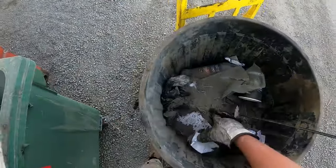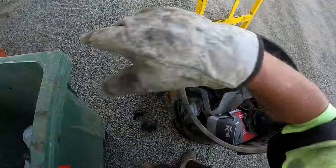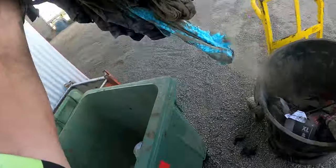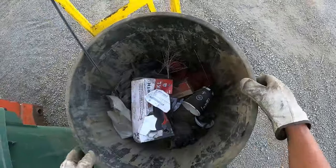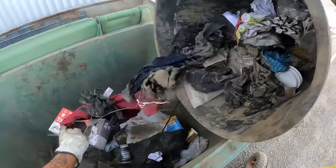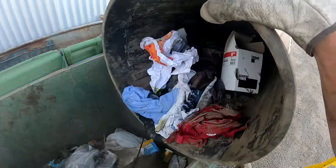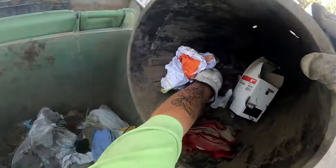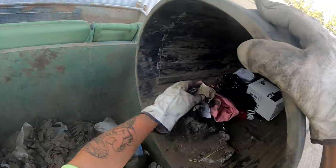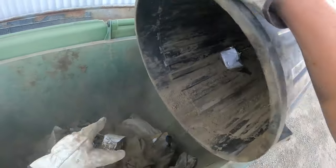Absolutely nothing - empty box, another empty box. Trying to find out if there's any other heavy stuff. I'll just pour it out, mind the dust - pull it out slowly so we won't get dusted out. There's a bottle, there's a nut - a nut, like me, a crazy nut! That one's done.